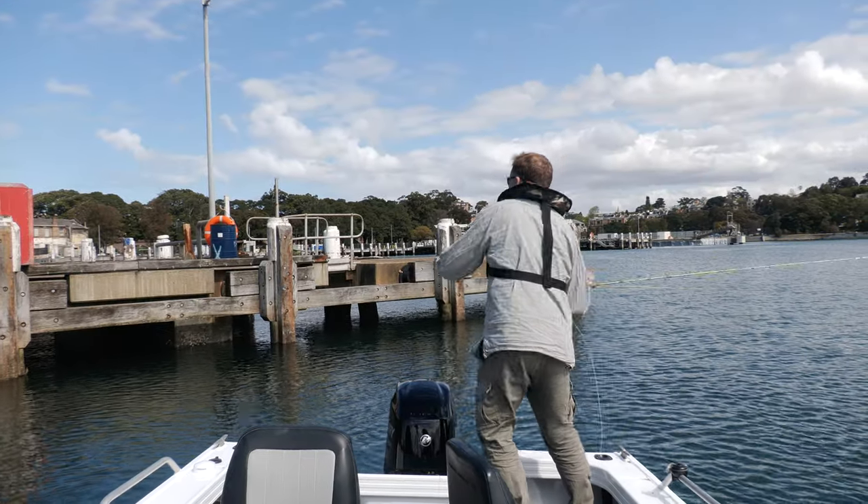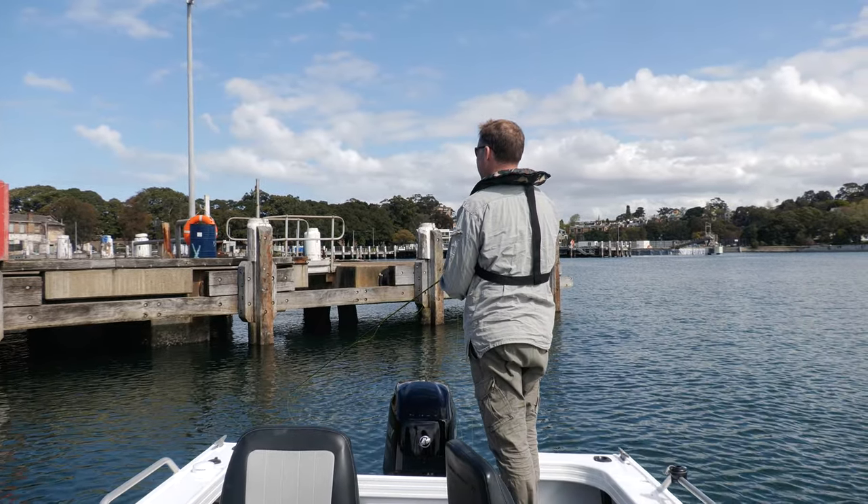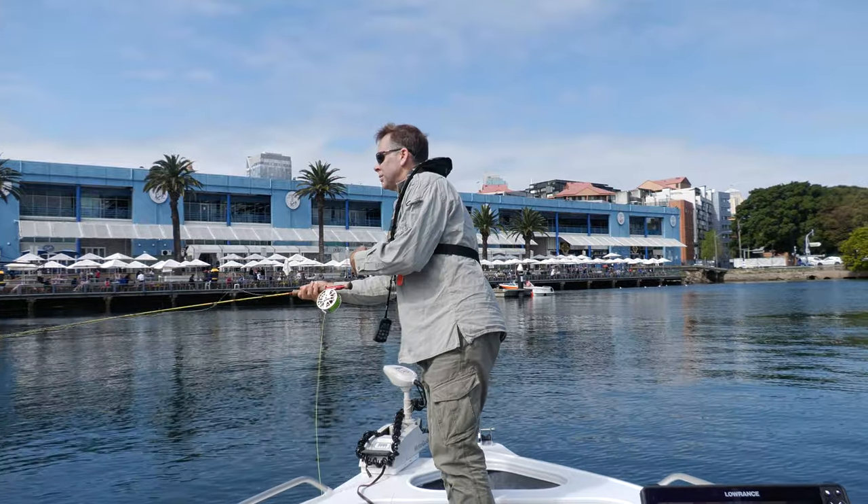Despite my initial success on the bridge, this bay is feeling a bit quiet today. There are a few fish about and I have seen a couple of good bream, but not in the numbers that I'd normally expect to find.